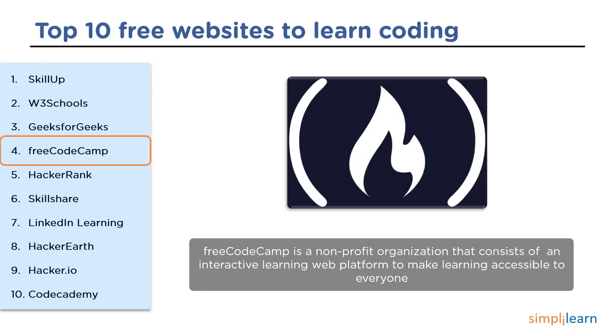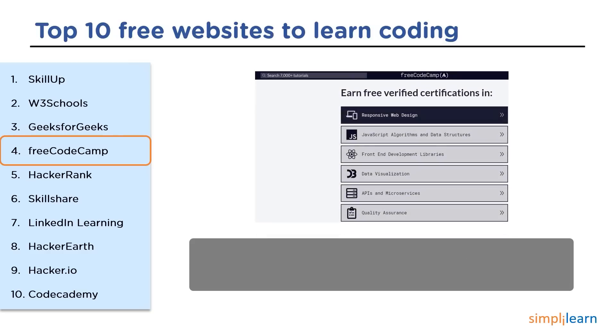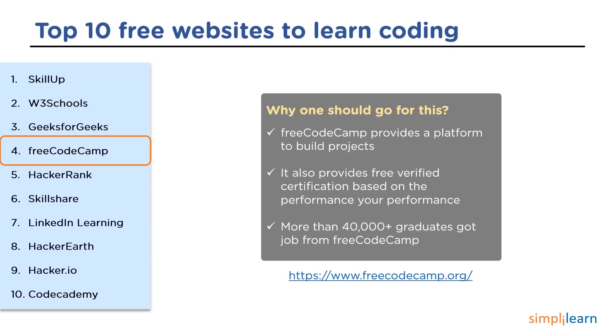The next website is FreeCodeCamp. FreeCodeCamp is a non-profit organization consisting of an interactive learning platform to make learning accessible for everyone. It was founded in 2014 by Quincy Lawson and offers courses on web development, Python programming, machine learning, algorithms, JavaScript, and design. This platform offers projects to build for free, provides free verified certificates based on user performance, and more than 40,000 people have gotten jobs through this platform.